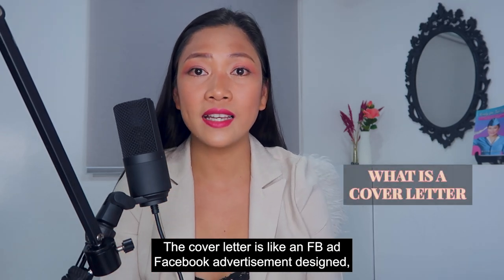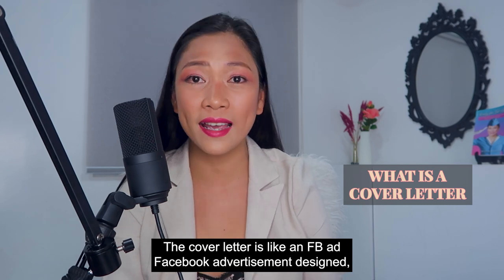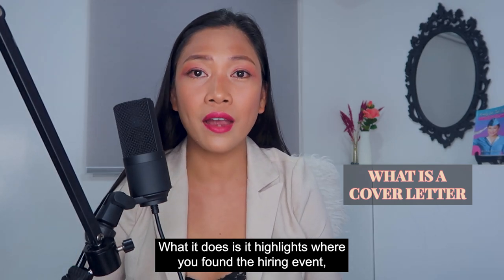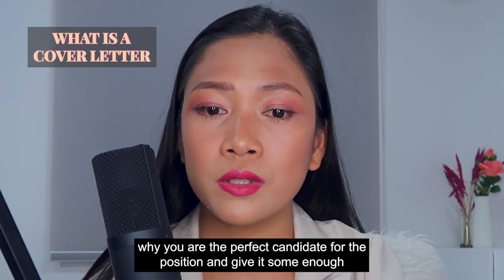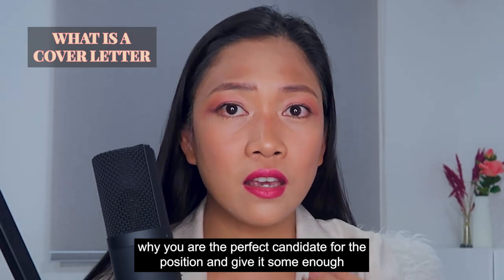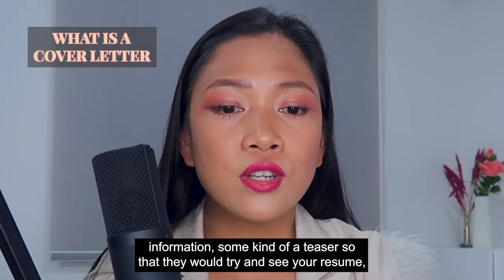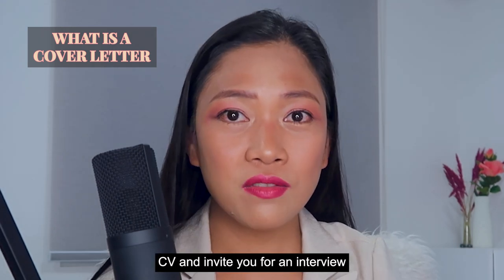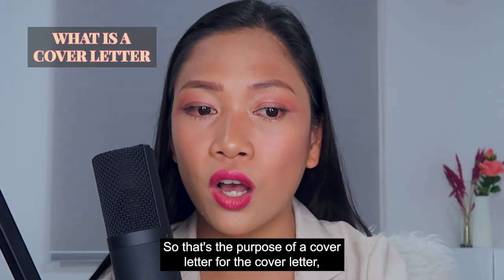A cover letter is like a Facebook advertisement designed for you to click on it. What it does is highlight where you found the hiring event, why you are the perfect candidate for the position, and give enough information — a teaser — so that they would want to see your resume and CV and invite you for an interview. That's the purpose of a cover letter.